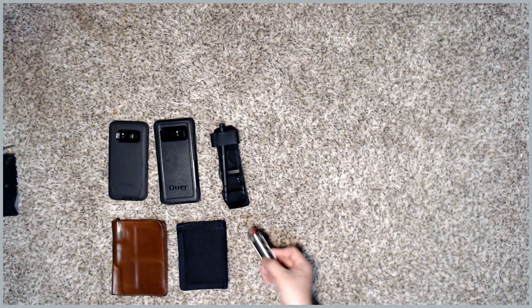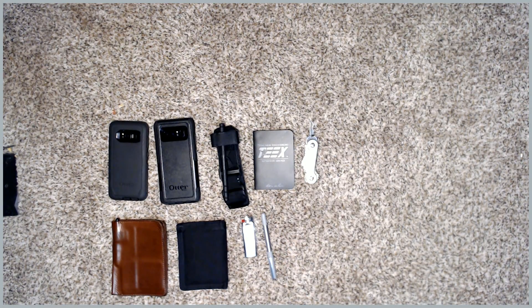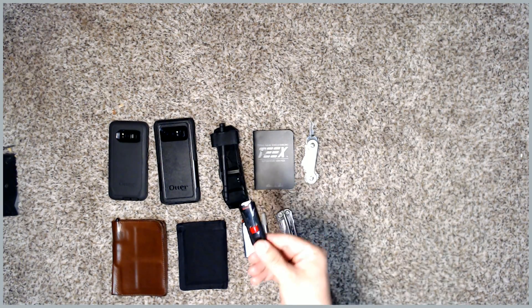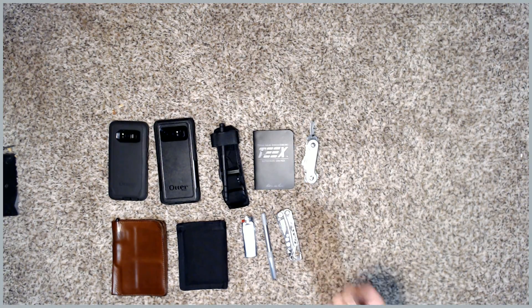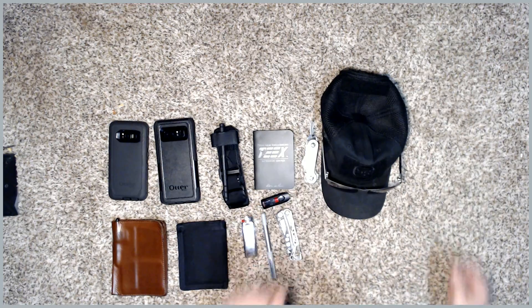I have a lighter here that I reviewed in a separate video. This is primarily what I also carry off duty. I also have a pen — it's always good to have a pen and a little notebook. I keep a key bar key holder, which is a great little tool. There's also a Leatherman Skeletool, a flash drive — my key bar has an integrated flash drive but I like to keep an extra one just in case — and then of course my hat and cool guy sunglasses.